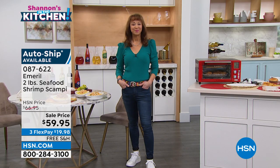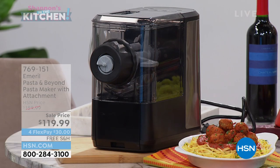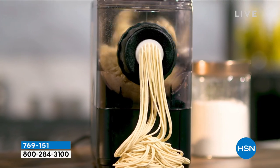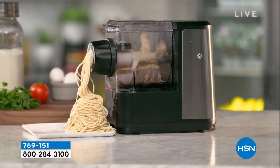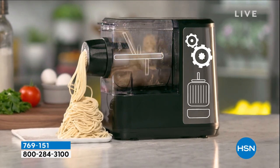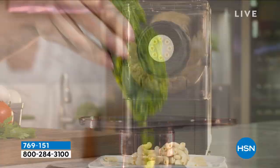It would not be an Emeril show without his famous pasta maker. It is just back in stock. Here's another one that sold out really quickly when Chef was here for his last visit, but they put it on sale. When is your pasta maker more than a pasta maker? How about when it'll do frozen treats and juice as well? And the famous power fryer — the lowest price I have certainly seen anywhere.